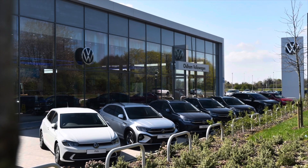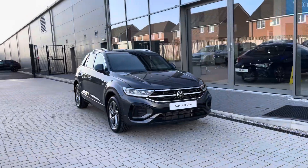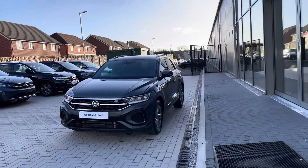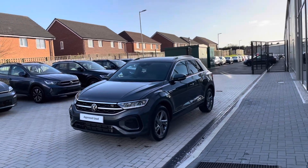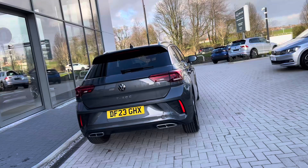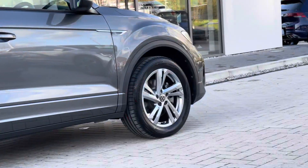Hello from Oldham Volkswagen, my name is Dylan and today I'm going to be showing you around this approved used Volkswagen vehicle. The T-Roc R-Line 2.0 TDI at 150 PS comes available in the Indium Grey Metallic finish and it looks fantastic. The car is currently available at Oldham Volkswagen with just one previous owner, so you can be rest assured it's been well maintained during its lifecycle with a clean exterior bodywork.